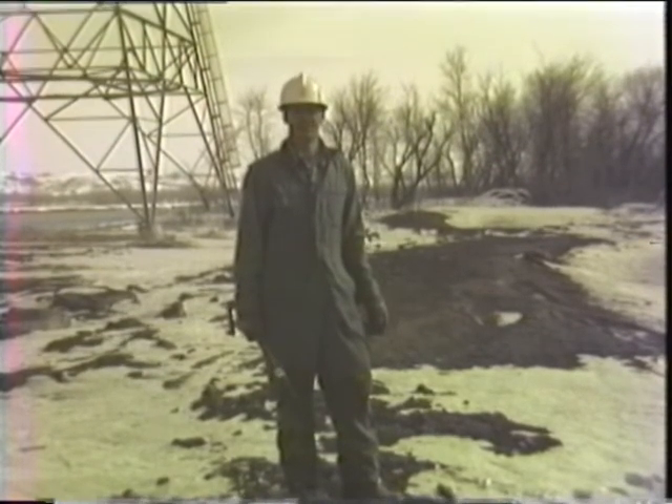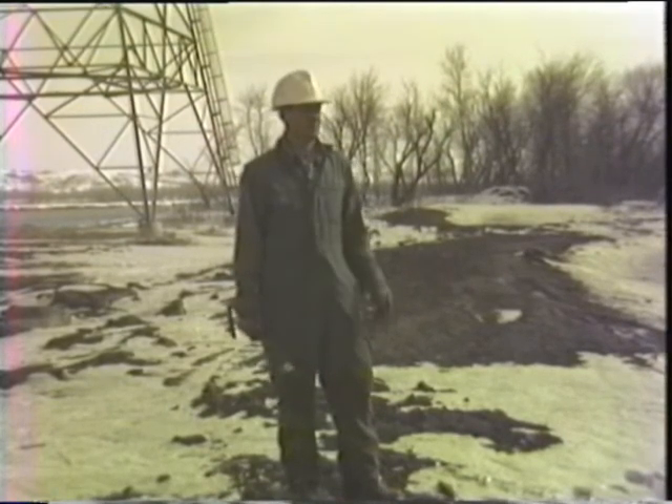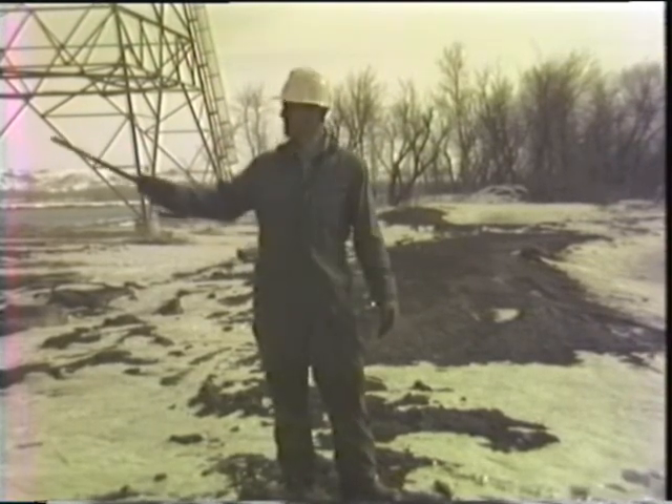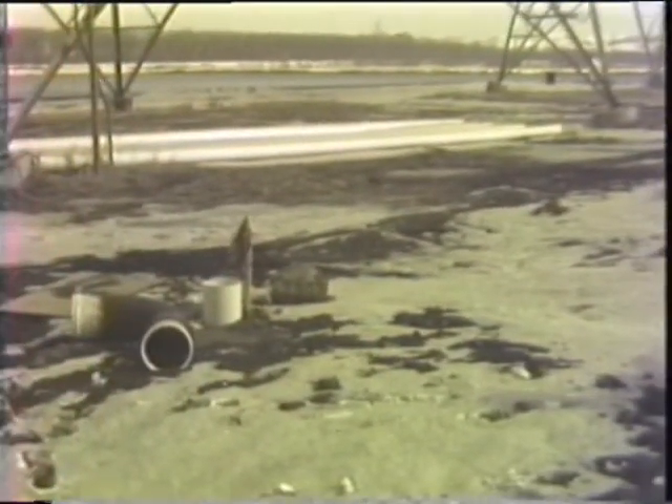Now this water is 27 degrees warmer than the river itself, and most all winter this water will be pumped from that pipe and up this pipe that comes right here in front of you, which will be connected over to this far pond.